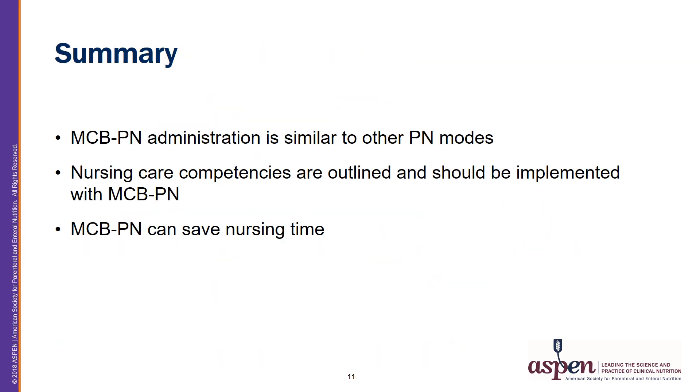In summary, MCB-PN administration is similar to other PN modes. Nursing care competencies are outlined and should be implemented with MCB-PN. And MCB-PN can save nursing time.